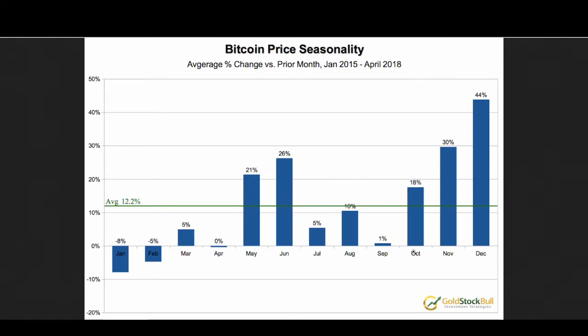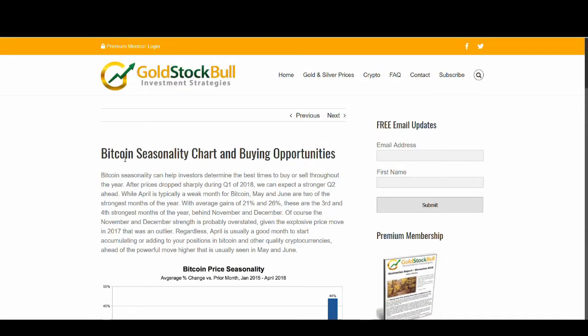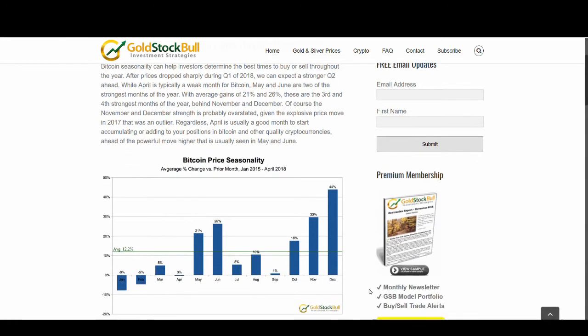In October, November, and December — like last year — when all hell broke loose and Bitcoin was going crazy, everyone was talking about it. November and December are great months for Bitcoin. This is a chart I found at Gold Stock Bull investment strategies — I thought it was really interesting and thought I'd share it so you guys could use it to make decisions and potentially make money. It talks about average gains — the third and fourth strongest months of the year are May and June, behind November and December. November and December strength is probably overstated given the explosive price move in 2017, showing gains of 40% and 30%, which is crazy.